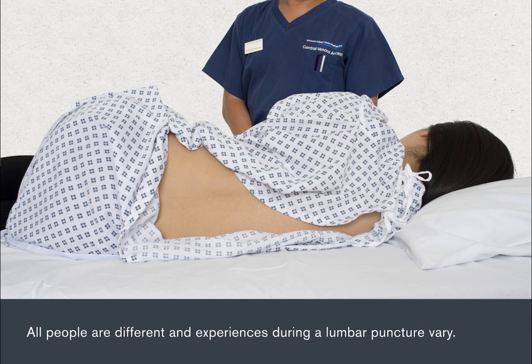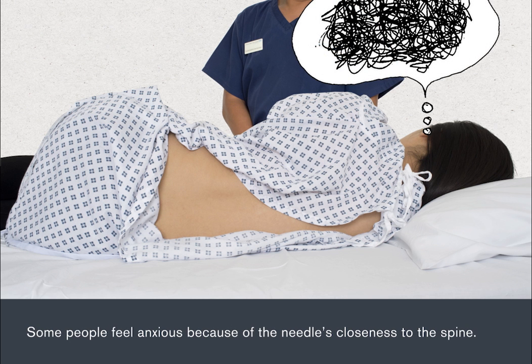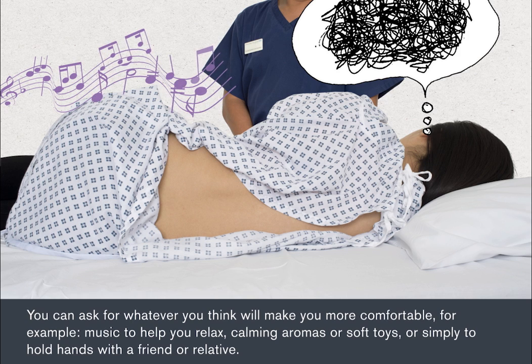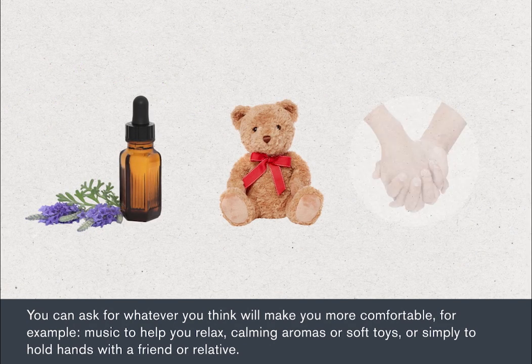All people are different and experiences during a lumbar puncture vary. Some people feel anxious because of the needle's closeness to the spine. Talk to your nurse or doctor to let them know how you're feeling at any time. You can ask for whatever you think will make you more comfortable — for example, music to help you relax, calming aromas or soft toys, or simply to hold hands with a friend or relative.